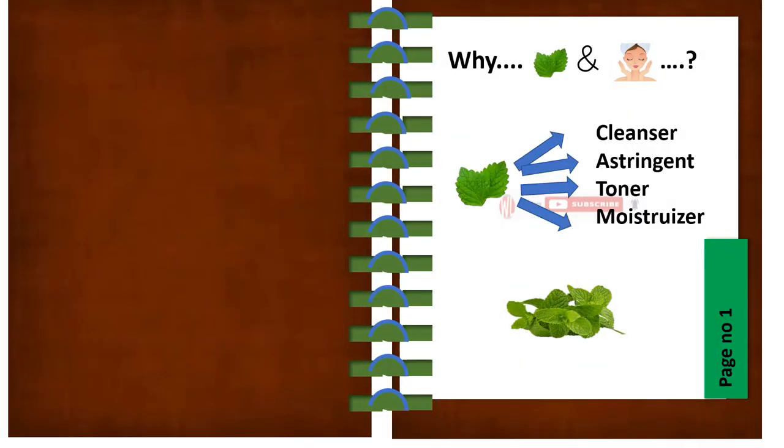Mint is used in all skin-related products. Don't you ever think why mint and skin? The answer is mint is used because of the following properties: it's a cleanser, astringent, toner, and moisturiser.